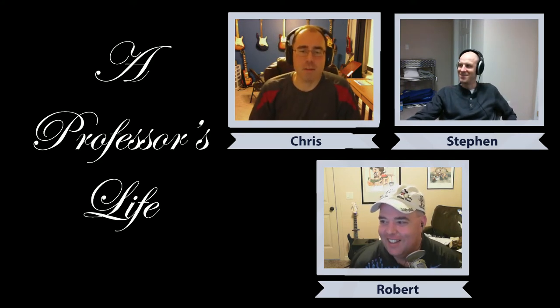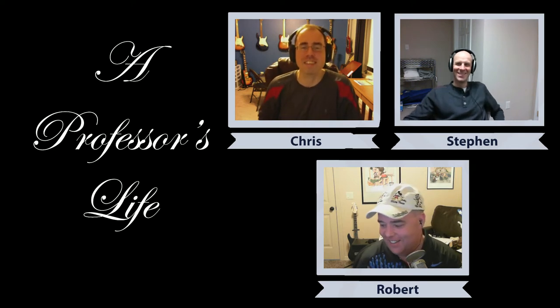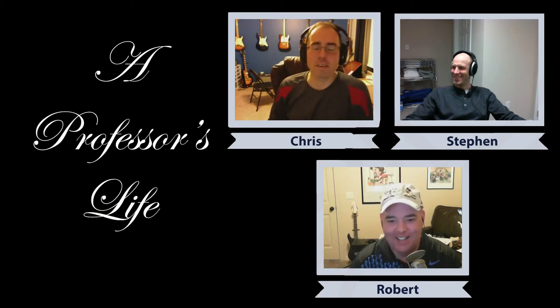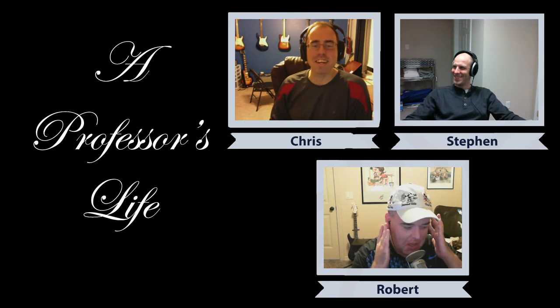Welcome to a weekly podcast on all things academia. I'm Chris, with me is Robert and Steven. I had to pause there because I almost called you Jesse. Pardon me folks — if you like what you hear, click like or subscribe on YouTube or iTunes, and leave us some feedback. Feedback number one: learn all your co-hosts.